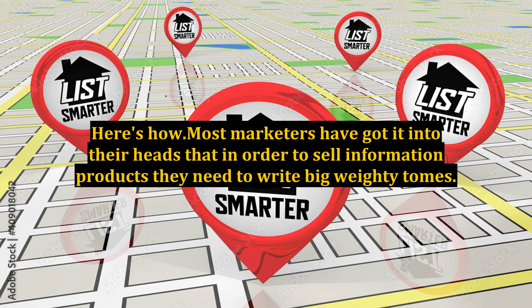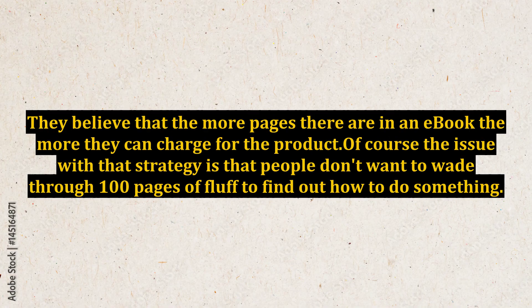Here's how most marketers have got it into their heads that in order to sell information products, they need to write big weighty tomes. They believe that the more pages there are in an ebook, the more they can charge for the product. Of course, the issue with that strategy is that people don't want to wade through 100 pages of fluff to find out how to do something.